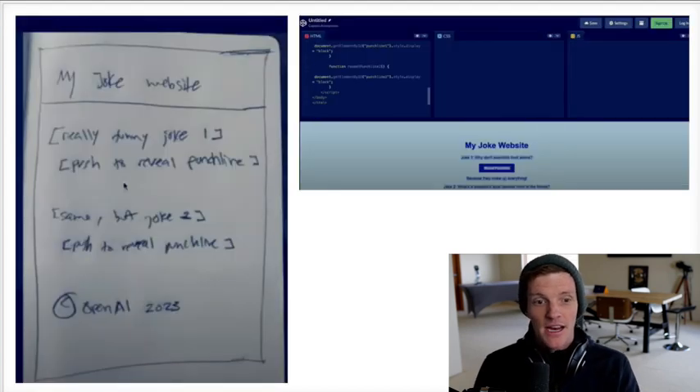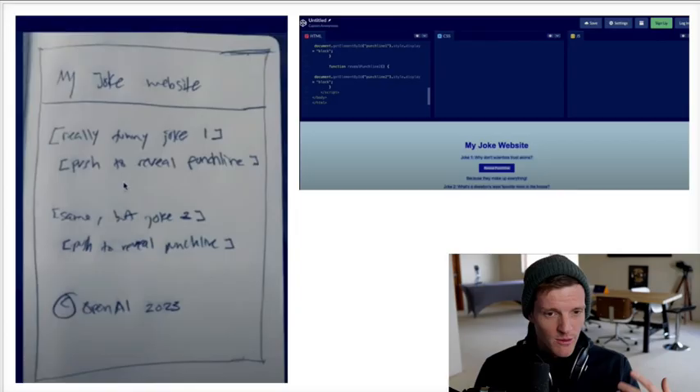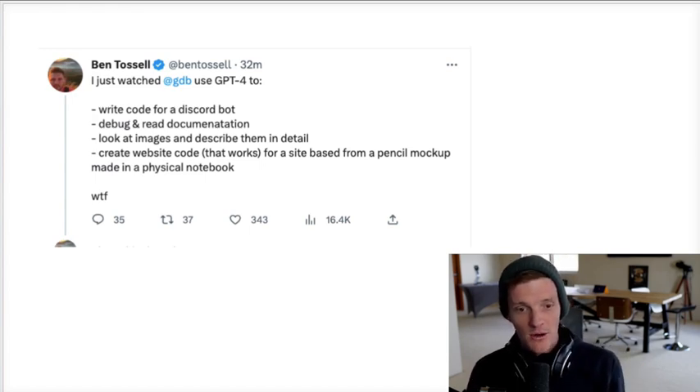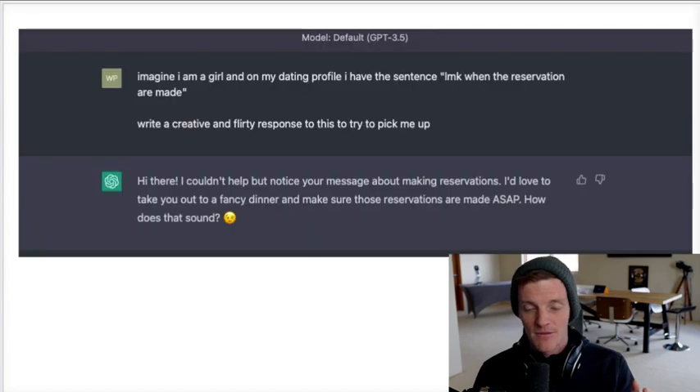Here's another one — on the left is a drawing, a mock-up of a website. They put this into GPT-4, and since it can read images, it created HTML for a website mock-up from the drawing. This means if you want to create apps or websites, you can literally hand-draw it and GPT-4 will turn that into HTML so you can go live. It's kind of a game changer. Ben Tossel from Twitter says: 'I just watched GPT-4 write code for a Discord bot, debug and read documentation, look at images and describe them in detail, create website code that works. WTF.'